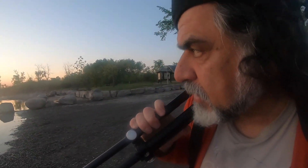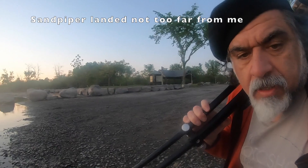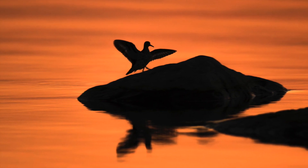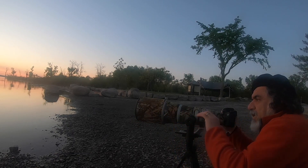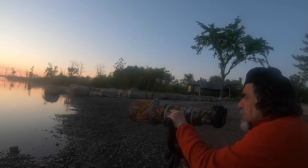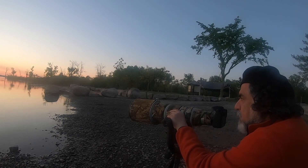We are waiting for sunrise and also waiting for any birds or any animals. The ducks are chasing each other — they are playing, so that's a good thing. Sometimes they go around, they come back and land in a good area.